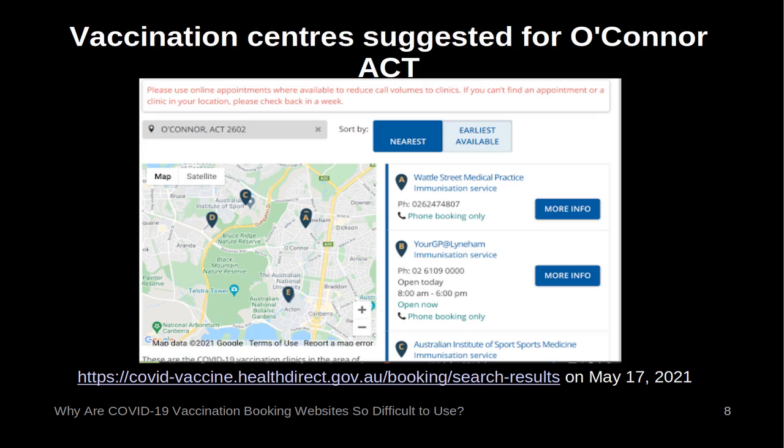Vaccination centres suggested for O'Connor. After three screens, the federal system displays the nearest vaccination centres. The page is headed with: 'please use online appointments where available to reduce call volumes to clinics. If you can't find an appointment or a clinic in your location, please check back in a week.' However, four of the five entries displayed for the Canberra suburb of O'Connor are for phone bookings only. Following the instructions given, the user would select the one and only clinic which takes online bookings. The only entry with a link for online booking is to the Australian Capital Territory Government Clinic. However, this only accepts online bookings from previous patients of Australian Capital Territory Health, and I was unable to make a booking even though I had been a patient.